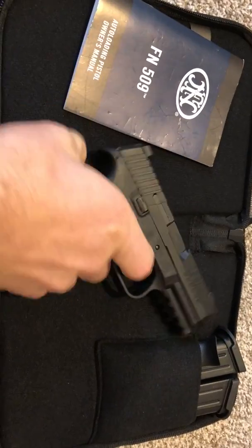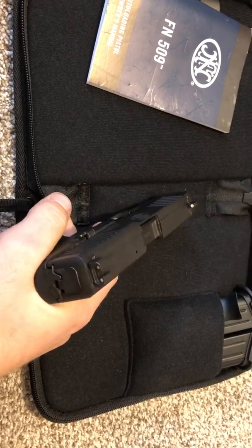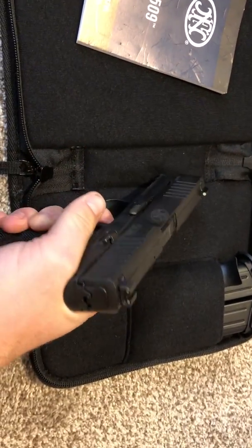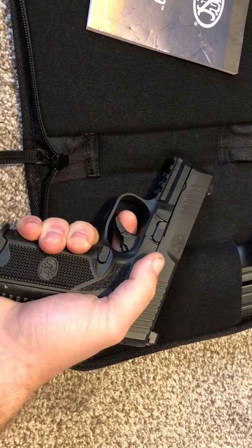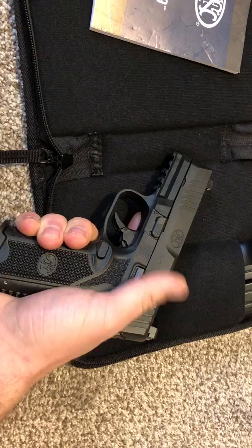Now I'm a big fan of FN. I love their SCAR weapons. I carried an FN rifle when I was in the military. I have nothing but good things to say about FN. So with that in mind, let's take a look at what the 509 does right.